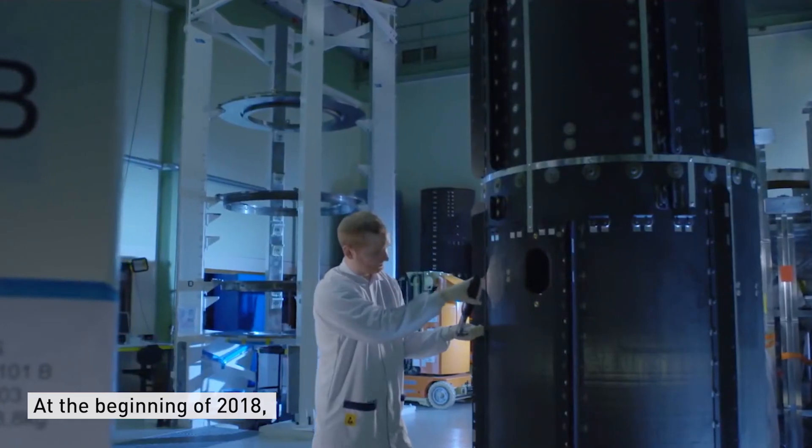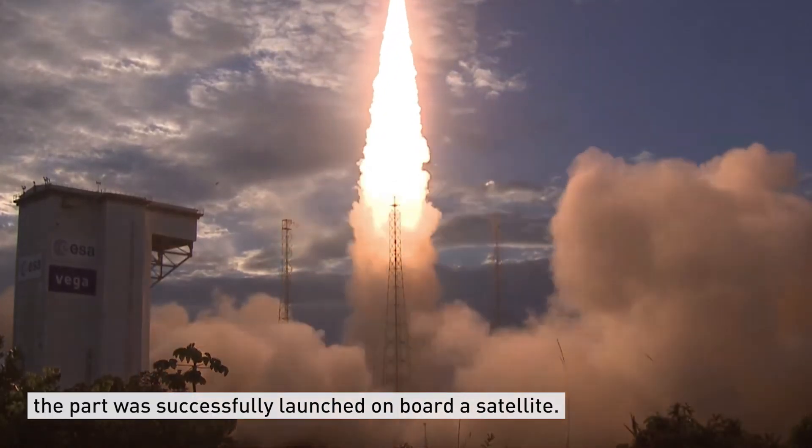At the beginning of 2018 the part has been successfully launched aboard a satellite. This is our first additively manufactured part in space.